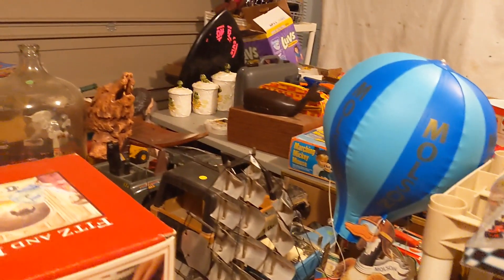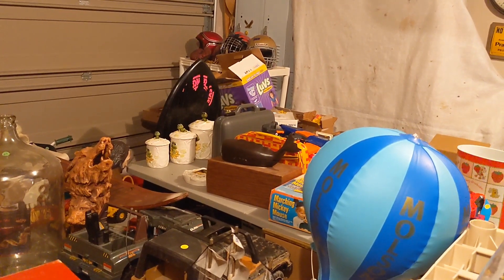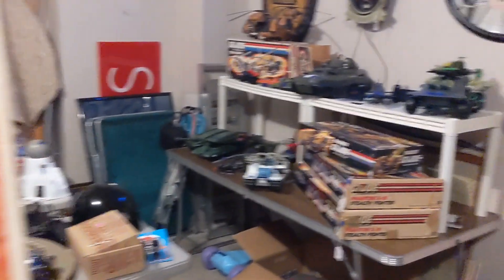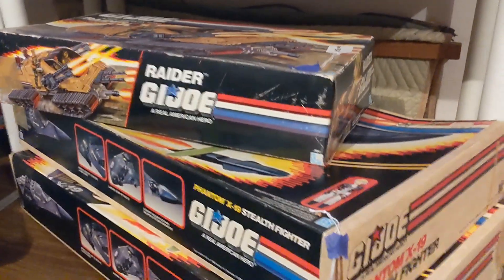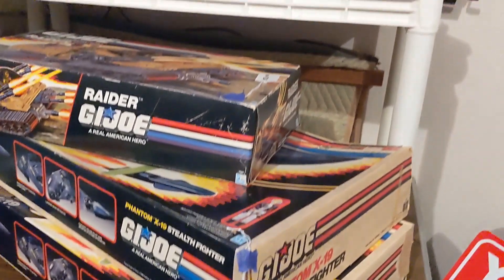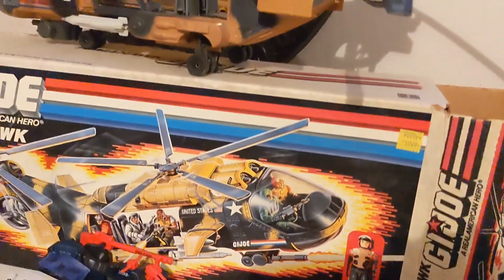A lot of the stuff you've seen in other videos. In that corner is a bunch of junk watches I put out for a dollar a piece — basically the quartz, non-working stuff from watch lots I've bought. G.I. Joe prices are pretty high right now. I'm asking $175 each on the Phantom X-19 in the box and $175 on the Tomahawk.